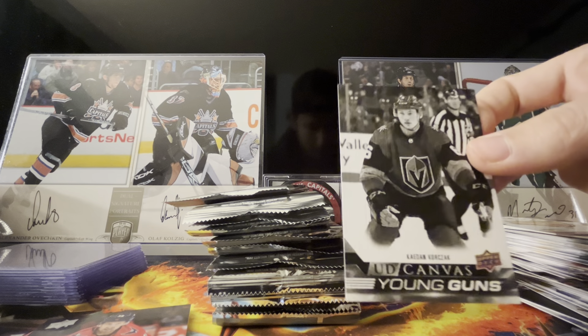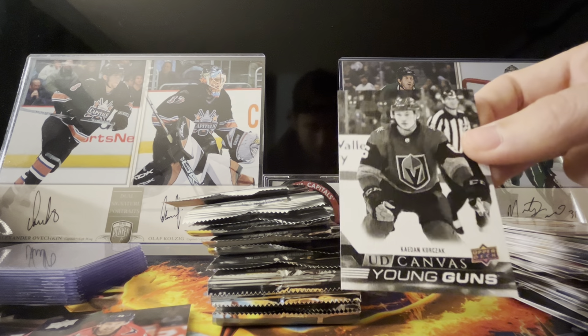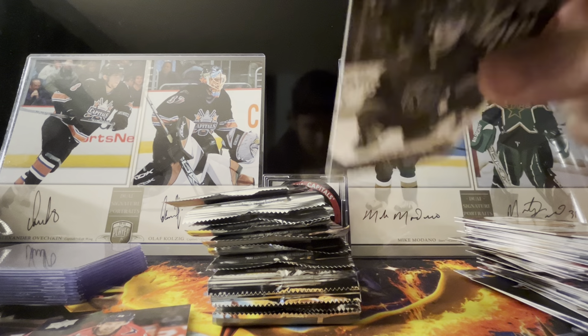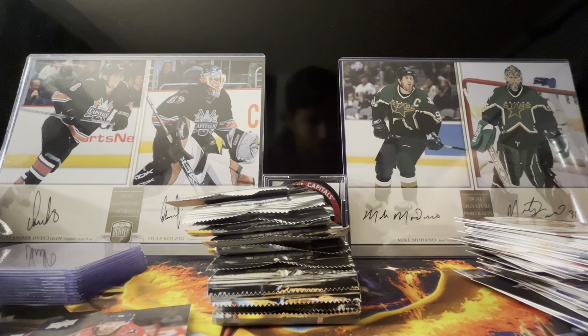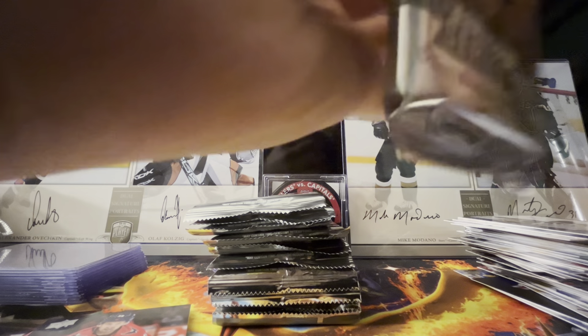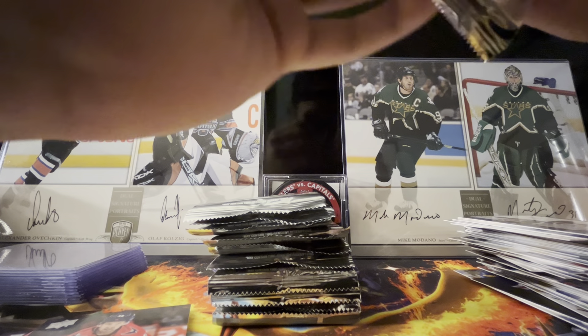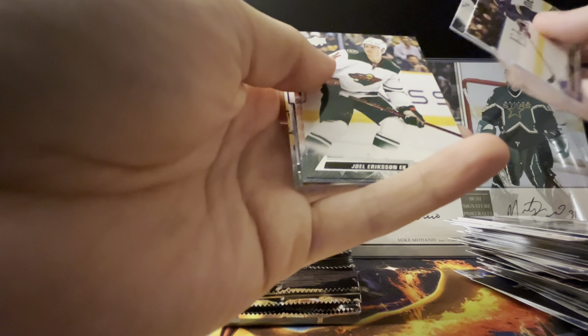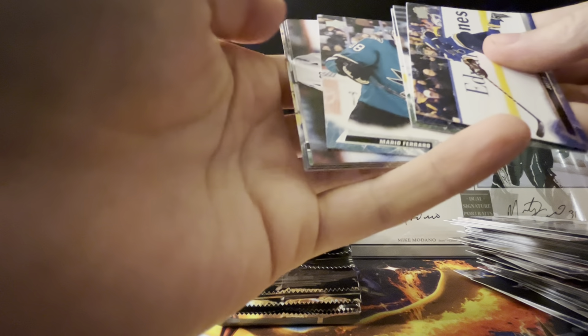This is really cool — imagine if they had signed it in like gold Sharpie. Imagine if they did autograph variants of this one — this is really neat, they should drop them in Clear Cut when that comes out. They usually do the canvas autos in Clear Cut — do a black and white, make it a one-of-one. Give us more canvas parallels — you got two parallels of the base, make two canvas parallels as well.